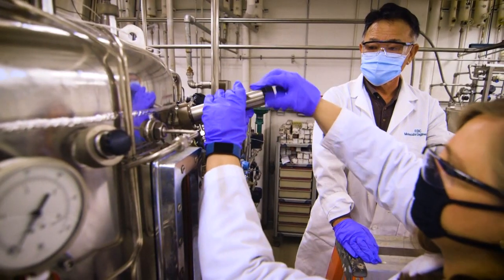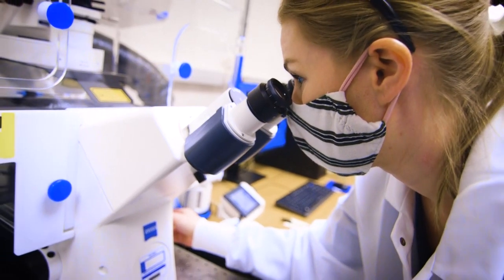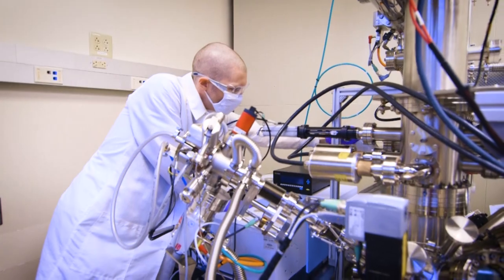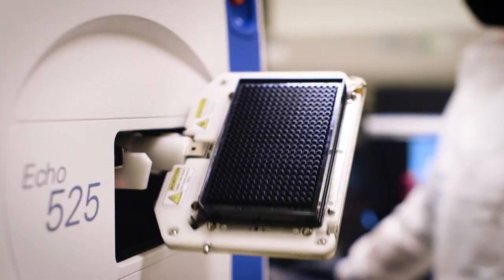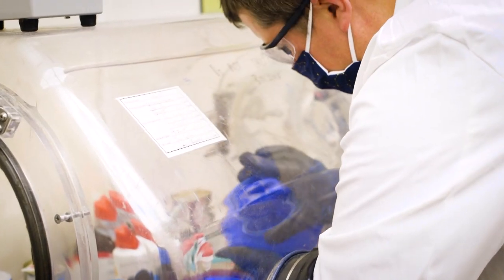BEAMS stands for Biological Engineering for Applied Materials Solutions. Its main goal was focused around how to use synthetic biology and biological engineering for making new and novel materials. When we started the BEAMS program we had great material scientists, great biologists, great chemists, and great engineers — but getting them all speaking the same language was something that was incredibly difficult.